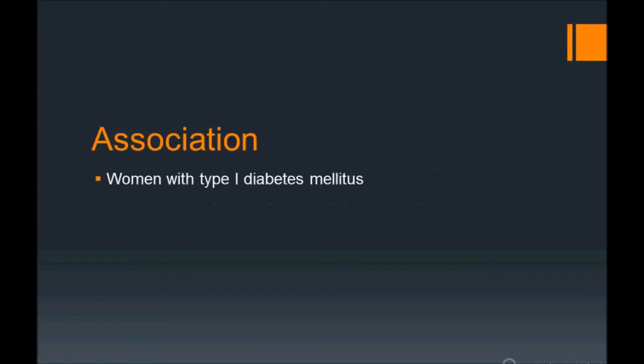Associations: postpartum thyroiditis is commonly seen in women with Type 1 diabetes mellitus. They may give a history that she has diabetes, is taking insulin regularly, her glucose is under control, and she delivered a normal baby.